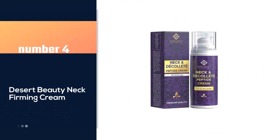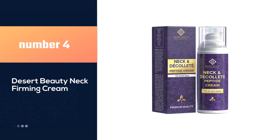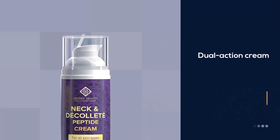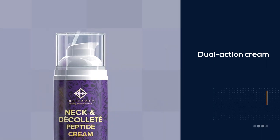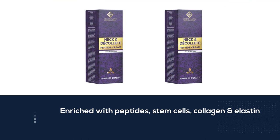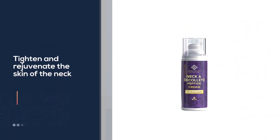Number four: Desert Beauty Neck Firming Cream. This dual-action cream is enriched with peptides, stem cells, collagen, and elastin, thought to work in synergy to tighten and rejuvenate the skin of the neck and décolletage. Also contains vitamins E and C and hyaluronic acid to help restore firmness and elasticity, minimize the appearance of crepiness, fine lines, and wrinkles, and deeply hydrate skin.